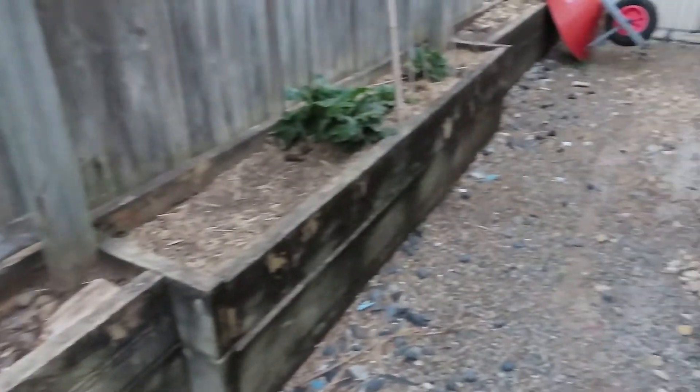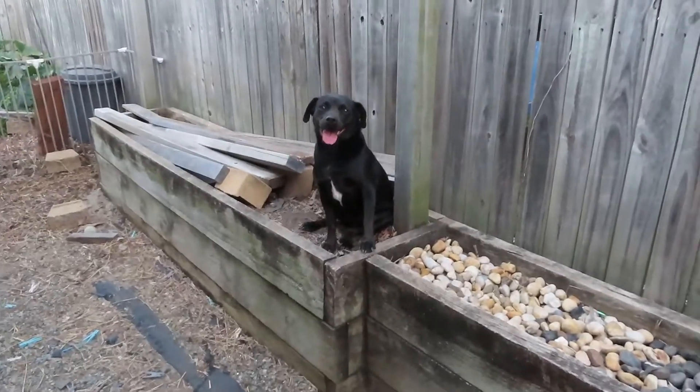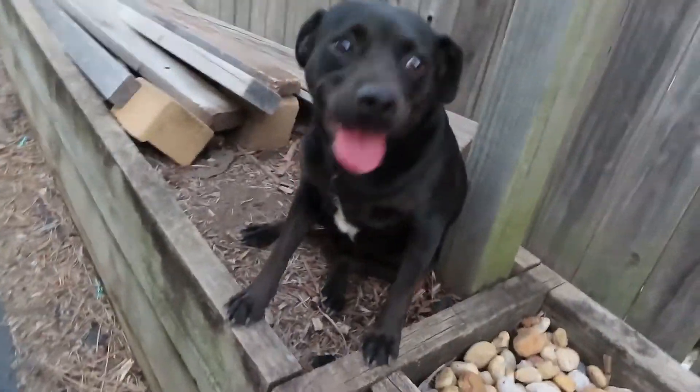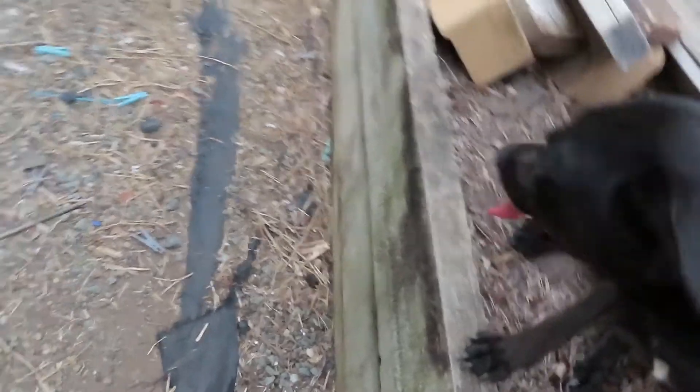We have our garden beds that don't really get tended to because the dog likes to eat them. You're such a good girl.